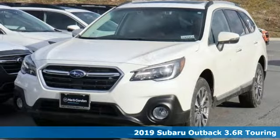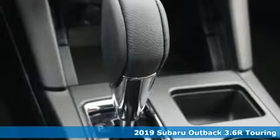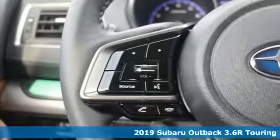Here's a new 2019 Subaru Outback, engineered for the road less traveled. It comes with the features you need and better yet want.